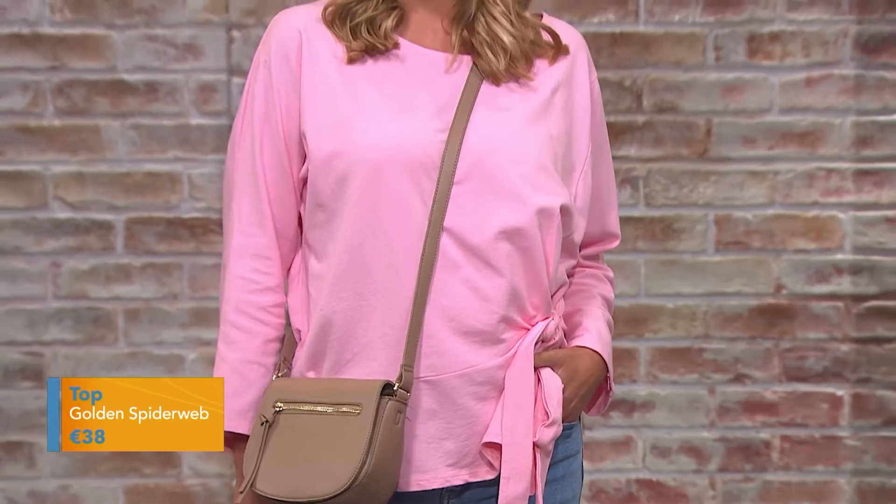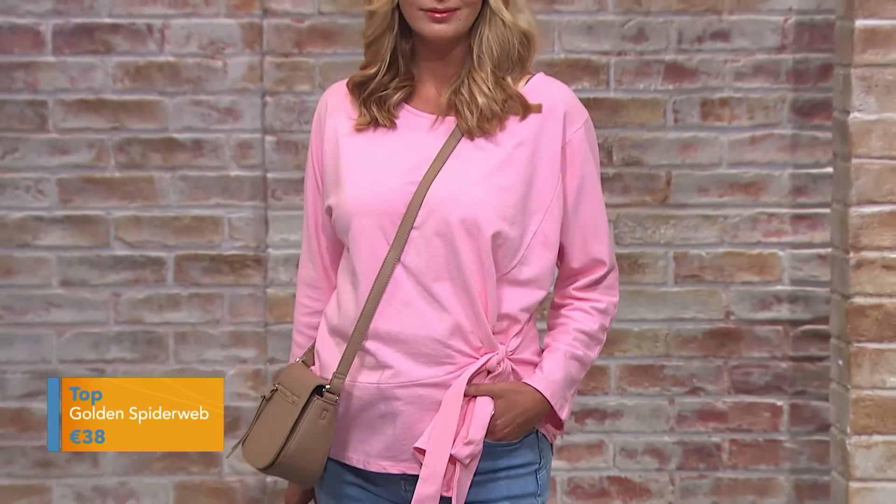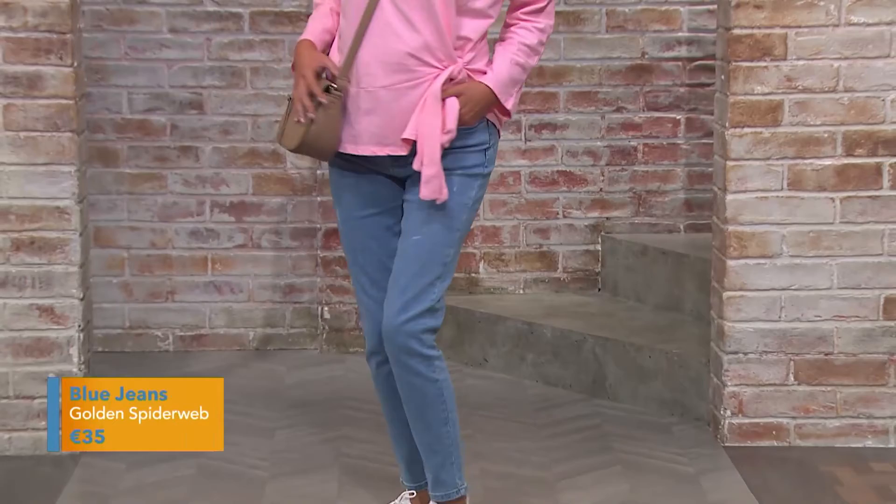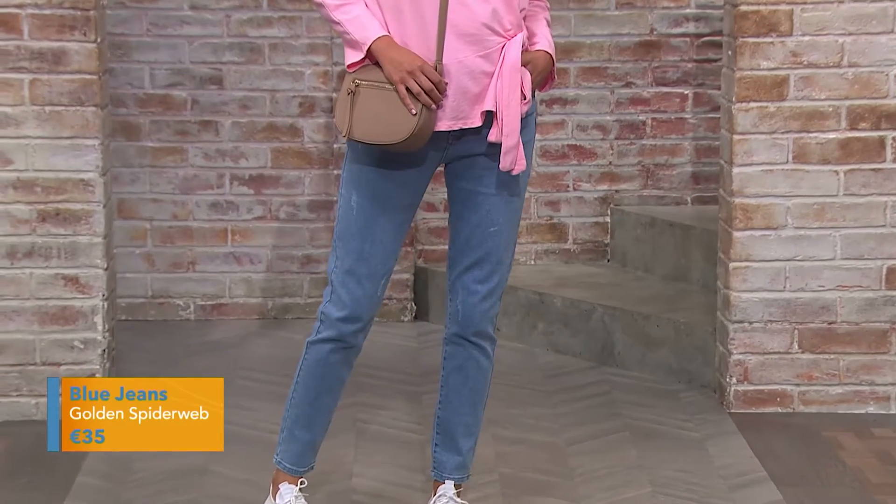It's long-sleeved and 95% cotton, so it just goes into the machine and into the dryer. We've put that bag with it as well, and the jeans are so versatile they'll get you through the whole winter.